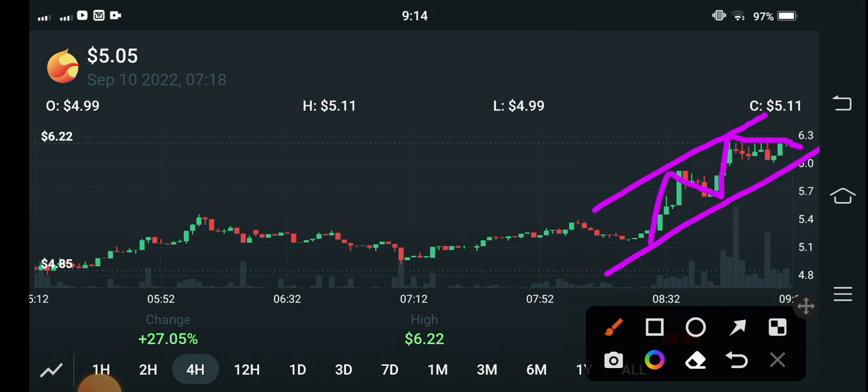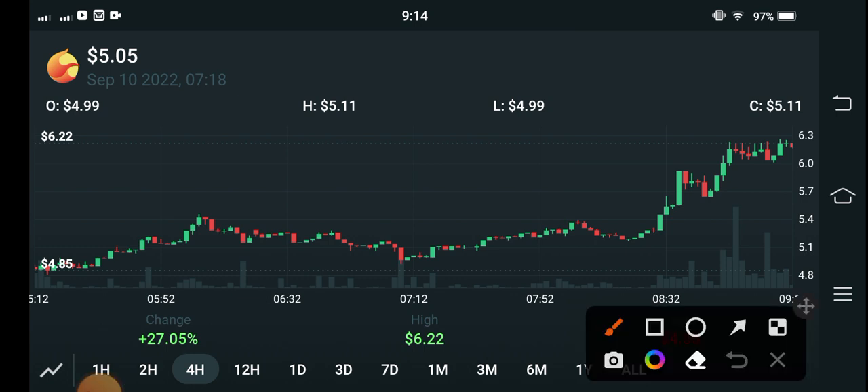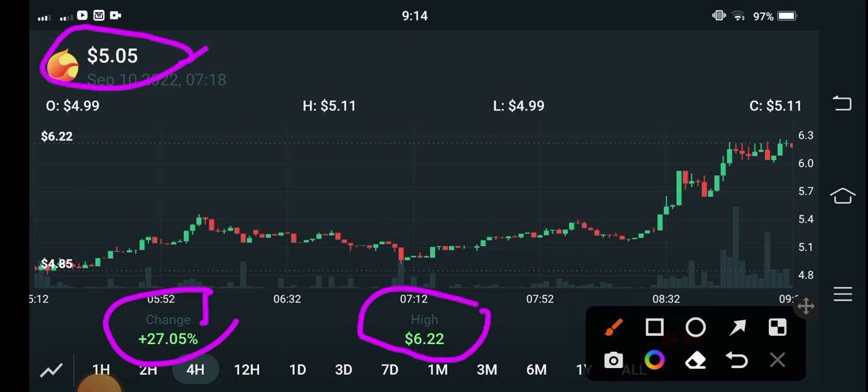It's really great news — good news for everybody. From the last 24 hours, Terra Luna coin pumped in the market. As you can see here, this is a four-hour price chart of Terra Luna Classic coin. If you talk about the last four hours of changes for Luna coin, that's 27.05 percent gains. The current price is $5.05 US dollar and the previous highest is $6.22.